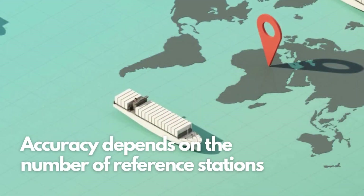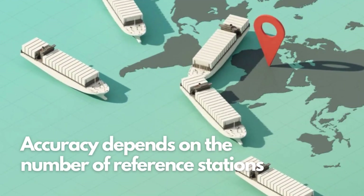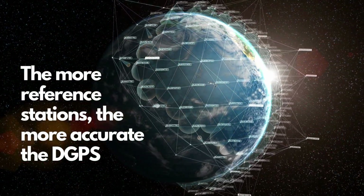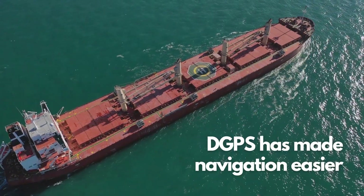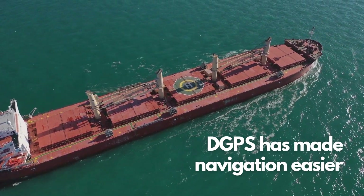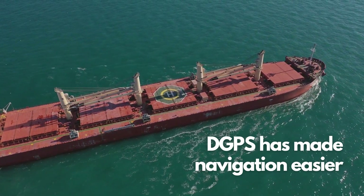The accuracy of the DGPS system depends on the number and distribution of the reference stations in the area. In general, the more reference stations there are, the more accurate the DGPS system will be. DGPS has revolutionized navigation for large ships and has made it possible for them to navigate through even the most challenging environments with confidence and ease.